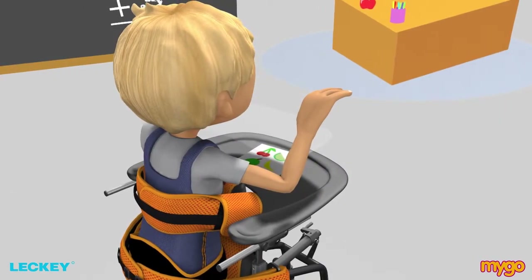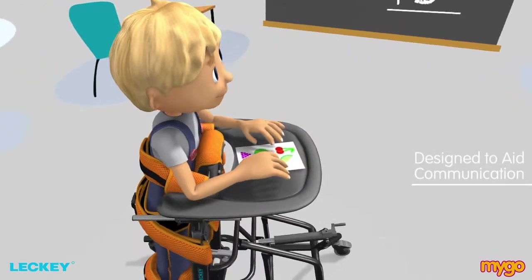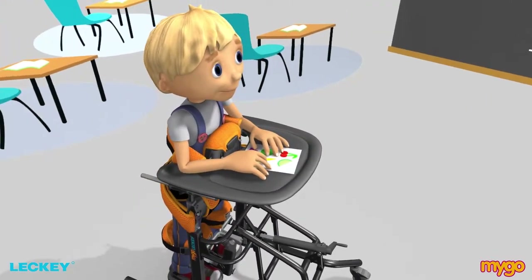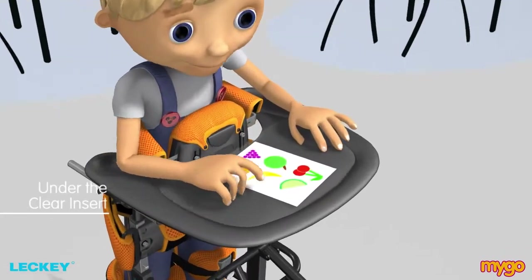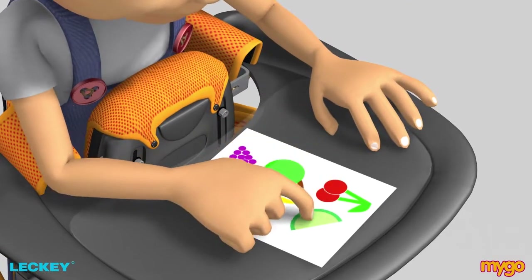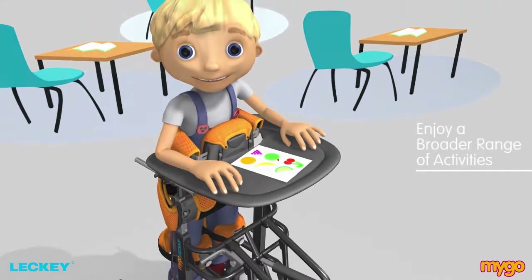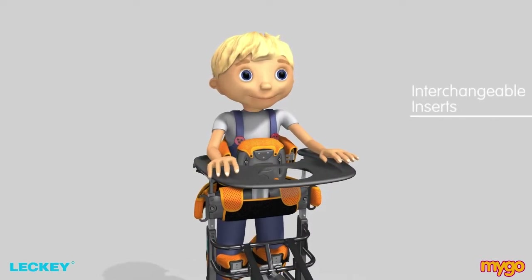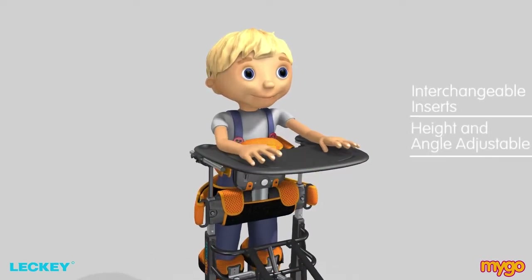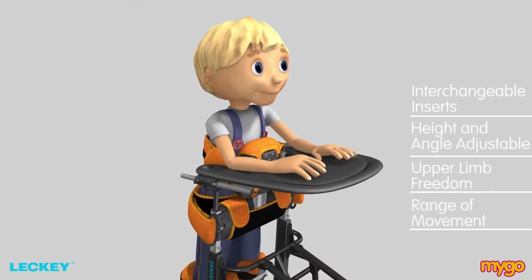Another clever feature of the MyGoStandar is the clear tray insert, which is designed to aid communication. Sheets of written communication or schoolwork can be positioned under the clear insert to keep them in place. This is really important as it means the child can enjoy a broader range of activities during their standing programme. The soft PU tray is available with interchangeable inserts and is height and angle adjustable, allowing greater upper limb freedom and range of movement.